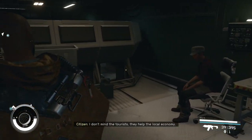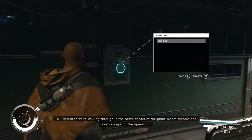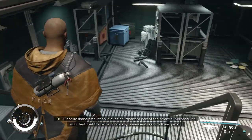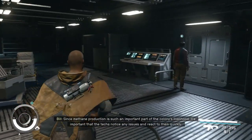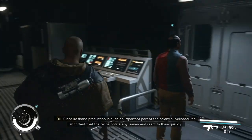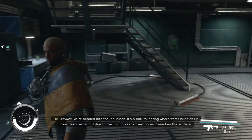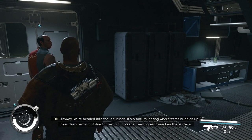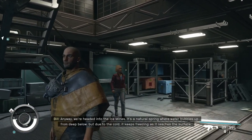This area we're walking through is the nerve center of the plant, where technicians keep an eye on the operation. Since methane production is such an important part of the colony's livelihood, it's important that the techs notice any issues and react to them quickly. Anyway, we're headed into the ice mines. It's a natural spring where water bubbles up from deep below, but due to the cold, it keeps freezing as it reaches the surface.